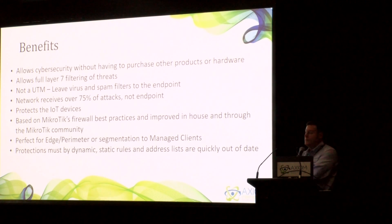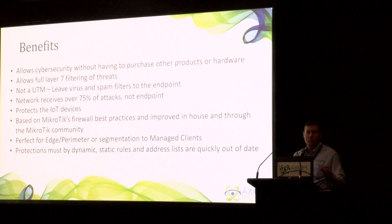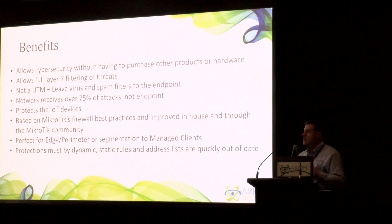It allows full Layer 7 filtering of threats if you have the ability to look at the contents of the packet. It's not a UTM. A lot of people ask about virus protection on the gateway, but we're a strong advocate of putting virus protection where it belongs — on the endpoint. By overloading your firewall looking for viruses, spam, and malware, you're basically taking CPU cycles away from what it's supposed to be doing, which is processing packets. The network receives over 75% of the attacks, not the endpoints. Most people think if they have antivirus they're safe, but that's simply not the case — more than 75% of those attacks are aimed at your firewalls, routers, and switches. Even HP's ILO out-of-band management was recently a target of these network attacks.